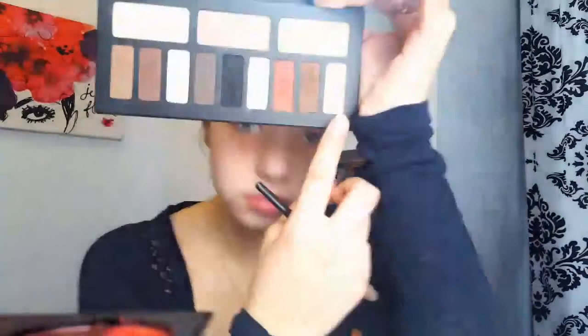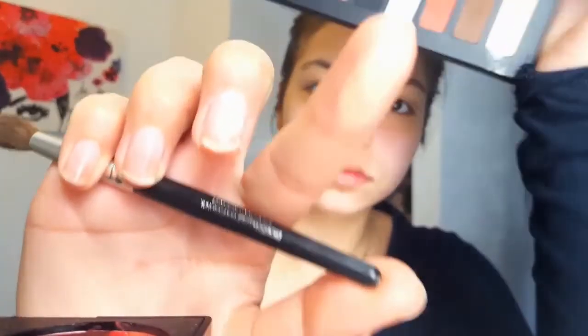I'm going to grab this really nice fluffy blending brush, and I'm going to grab this tan color — I keep saying beige, but it's more like a tan color — and I'm going to use this as my transition shade. I'm going to put this along in my crease in windshield wiper motions, then circular, and that's just how you get a nice, seamless blend.